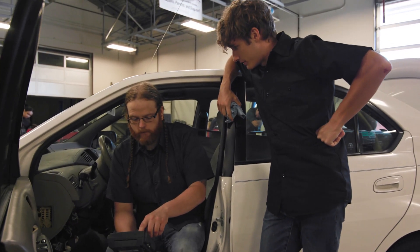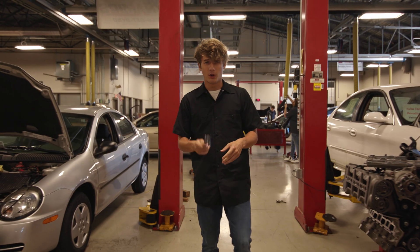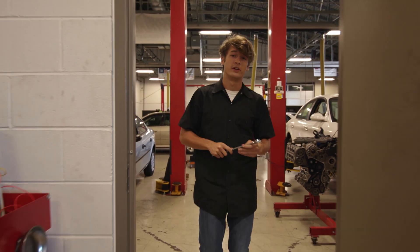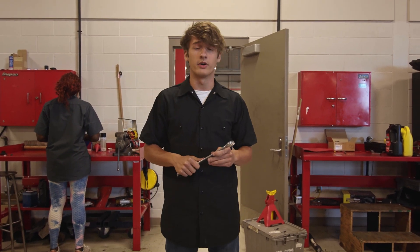What seems to be the problem? First of all, there's no gas. But don't be fooled by all this shiny equipment or these hardcore oil stains on my uni — we definitely know our way around the garage.